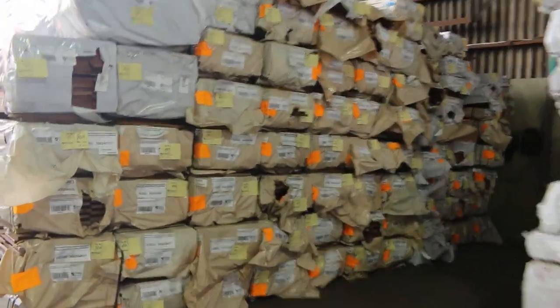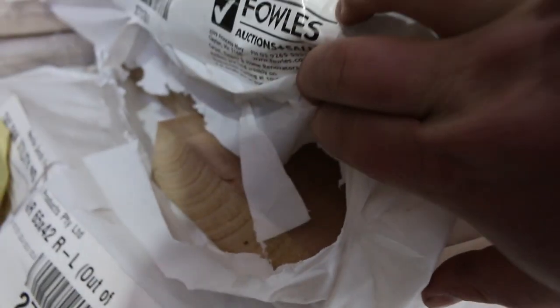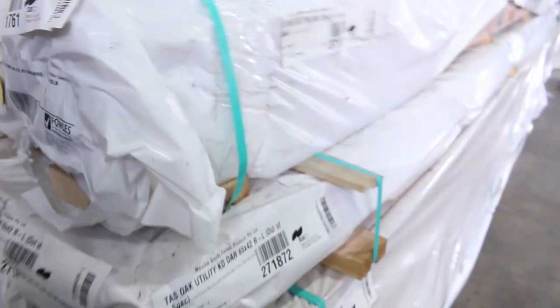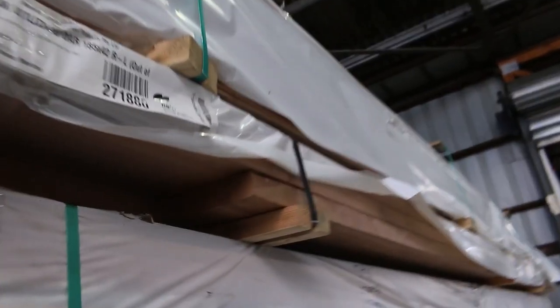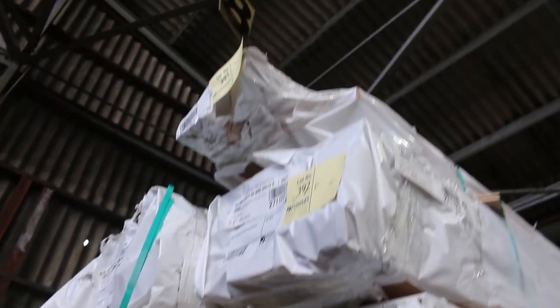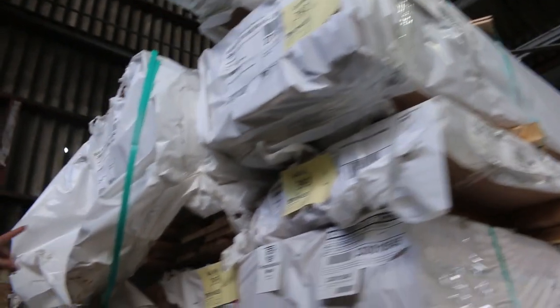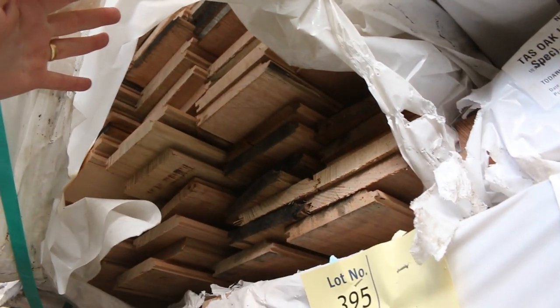Have a look at some of this stuff — a whole heap of different sizes. 135 by 42, 65 by 42. It is magnificent stock — 65 by 32. There's weatherboard packs, a nice big pack of 185 by 42. 135 by 32 up the top there. Have a look at this — Blue gum, Tassie Blue gum, feature-grade shiplap cladding. There are a few other packs of that one in the catalogue as well.